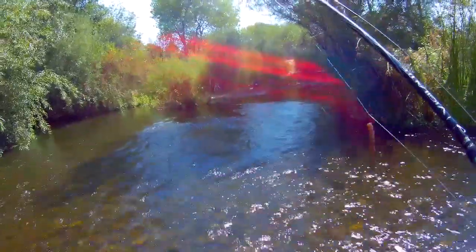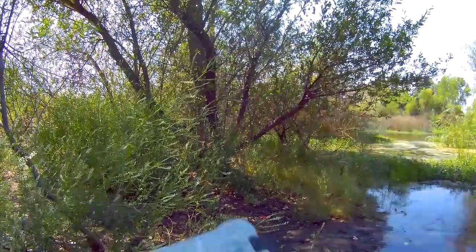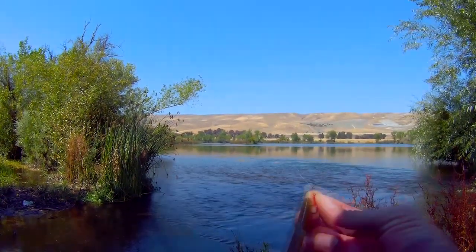Got to be careful on these rocks - I don't want to slip and fall. What am I going to go to? Let me try watermelon candy - I've heard watermelon candy is always a good color in here, at least that's what I heard from my locals. Put on the old watermelon candy looking color.